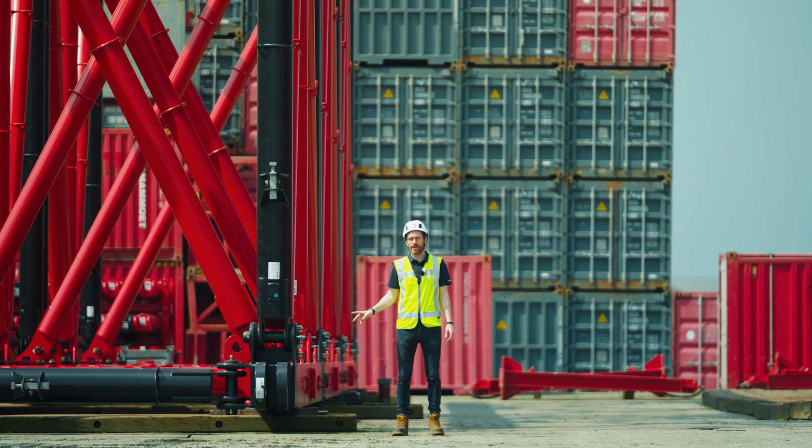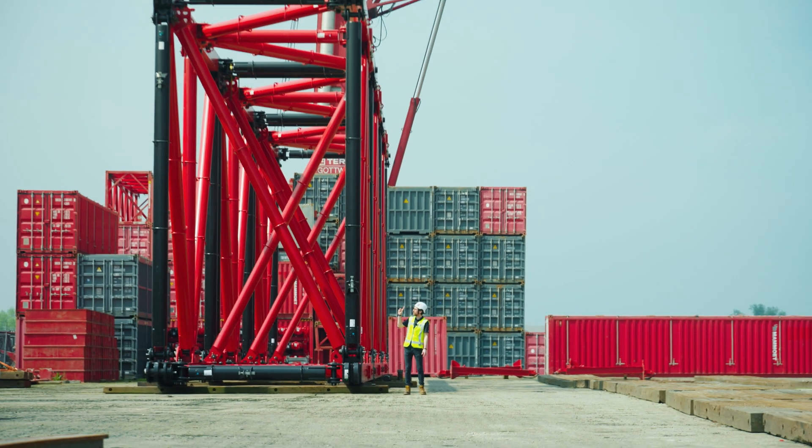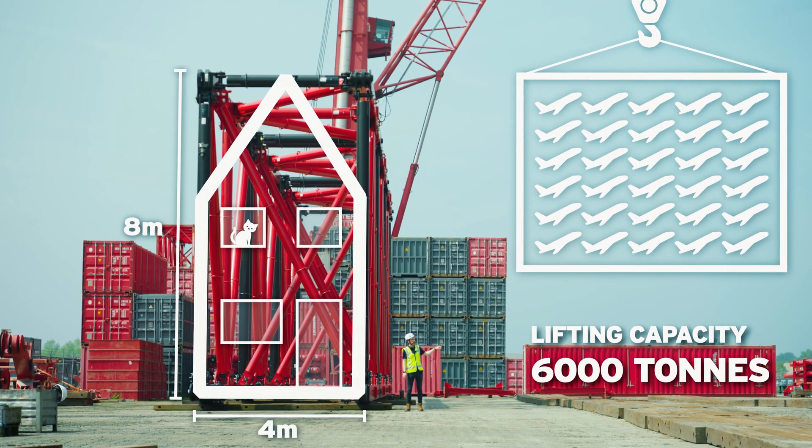This is a piece of the main mast system. It has a cross section of 4 meters by 8 meters, making it as tall as a two-story building. And with 6000 tons of lifting capacity, we can lift as much as 30 jumbo jets.